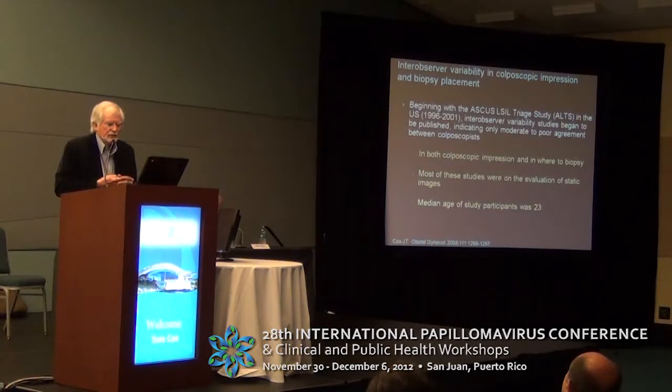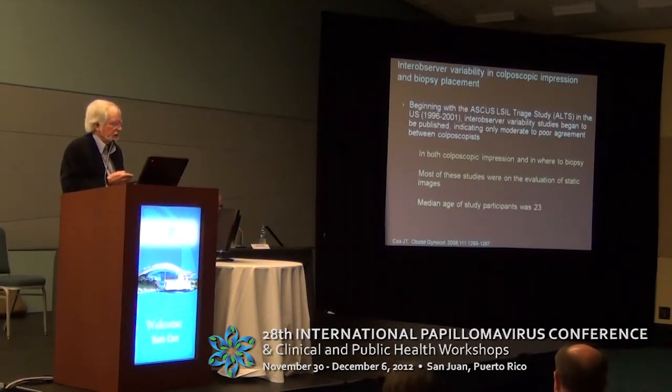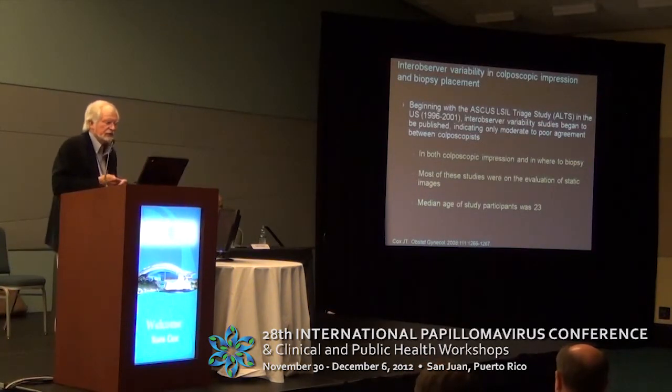Beginning with the ALTS trial, which was an ASC-US/LSIL triage study that started in 1996, there were a number of inter-observer variability studies. Most of them at the start were on looking at static images — digital images, photographs, or cervicograms. A number of us — I was on the colposcopy QC committee — looked at these images and gave our impression and biopsy site location.